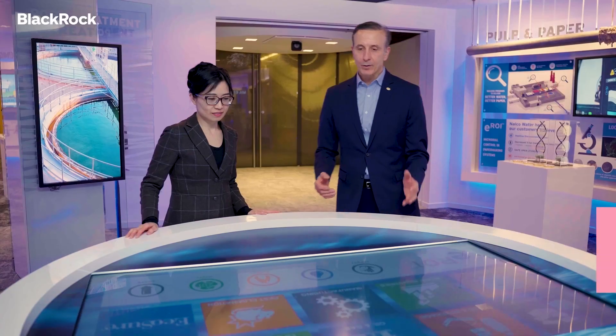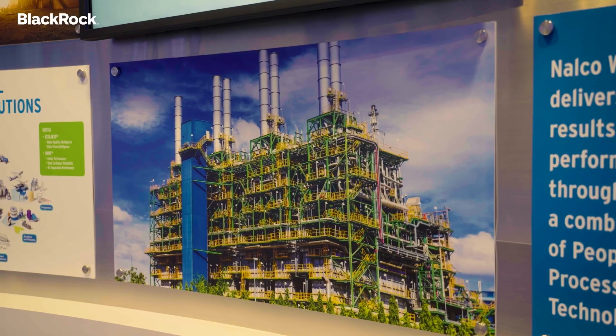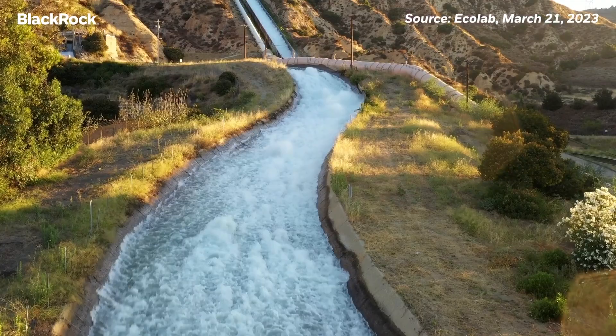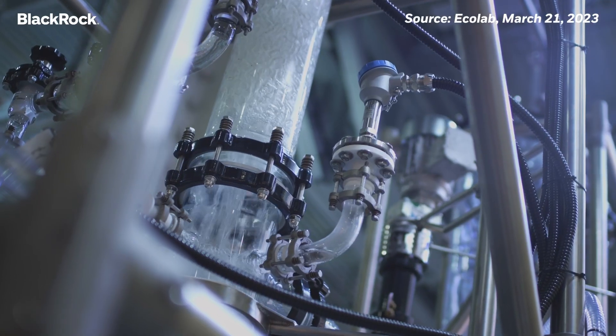We're at the water table, and this gives us a chance to really look at the depth and breadth of Ecolab solutions across various industries. Through the work with our customers, we're on track to conserving 300 billion gallons of water by 2030, which is equivalent to the drinking water needs of a billion people.